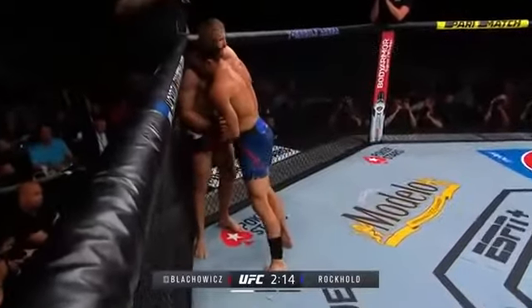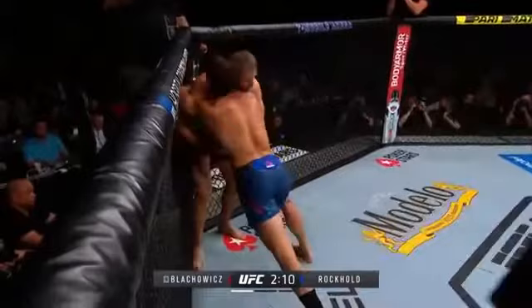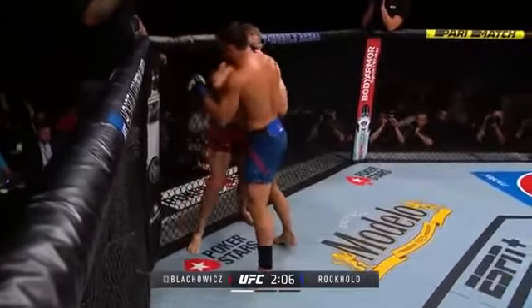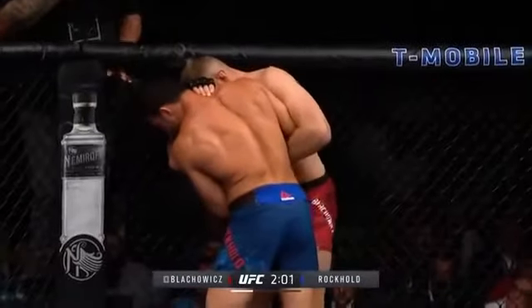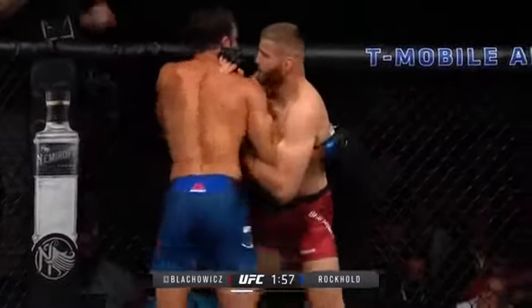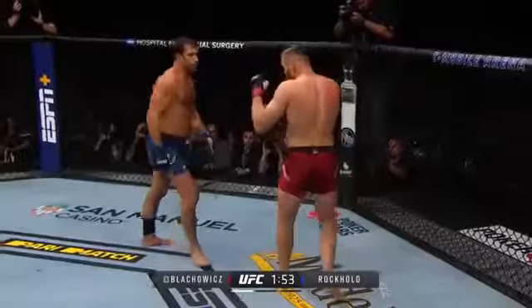He seems hell-bent to get him to the ground, which is a curious decision. Fantastic — nice elbow in tight there. Blachowicz, that was right on the button. He's framing out, pushing away at that hand, and as Luke tries to close the distance, he just lets go a nice left hand to Jackson's head, but it landed on Luke.